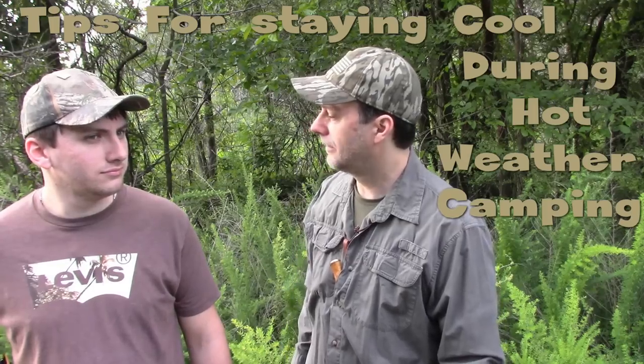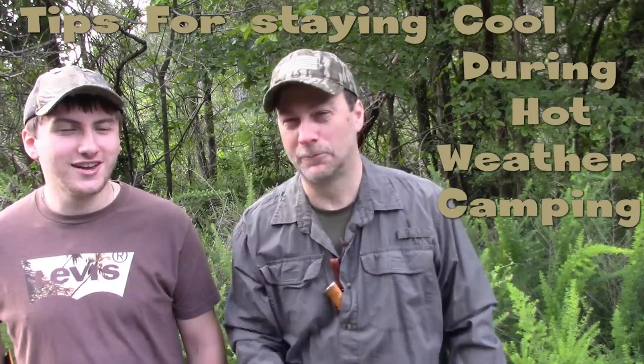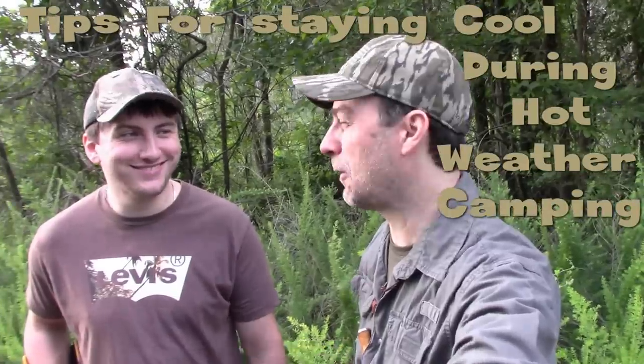Hey everybody, coming at you out in the wilderness with Oh Nick Now. I'm going to be setting up a shelter today and sharing some tips and tricks for how to handle really hot weather camping. There are a few tricks I've never seen shown on YouTube and I've never heard anybody talk about them, but they're things I've learned over the years and I'm going to share them with you today.